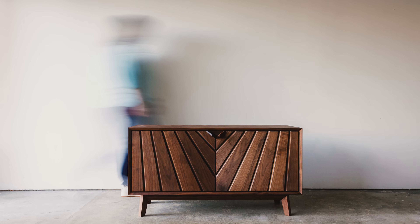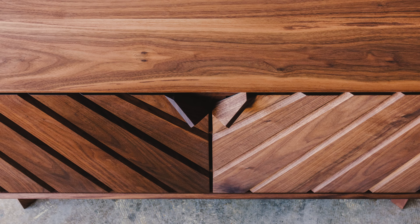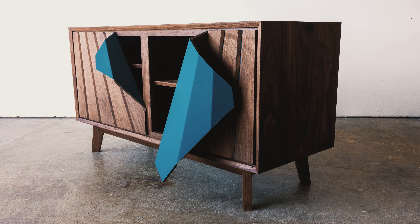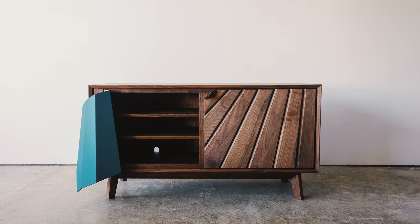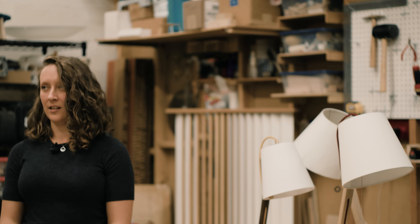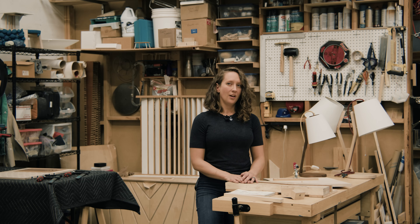My favorite pieces are always custom pieces that are just made to order, designed specifically for that client. I really like the whole design process the most. Occasionally I'll have clients come in with an idea, and I can design around their idea but have a bit more creative freedom rather than just iterating on something I've already done.